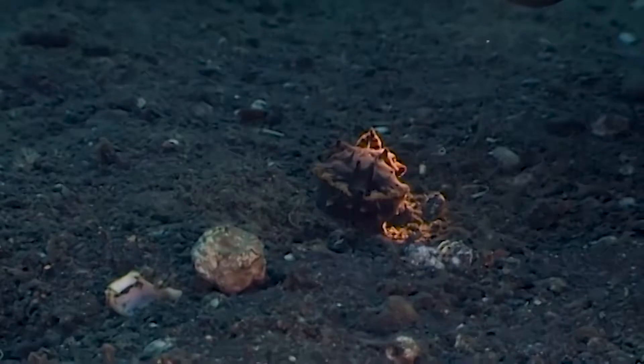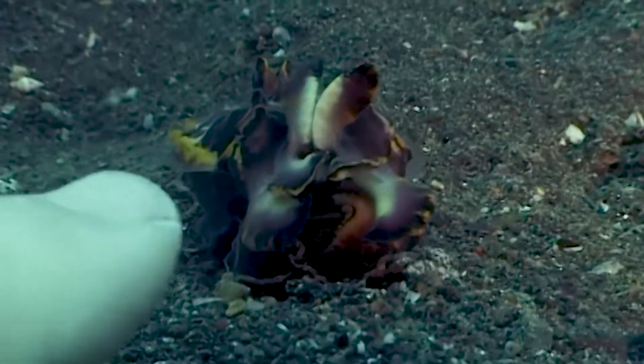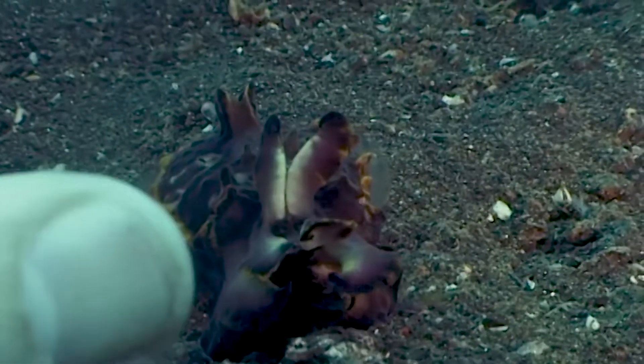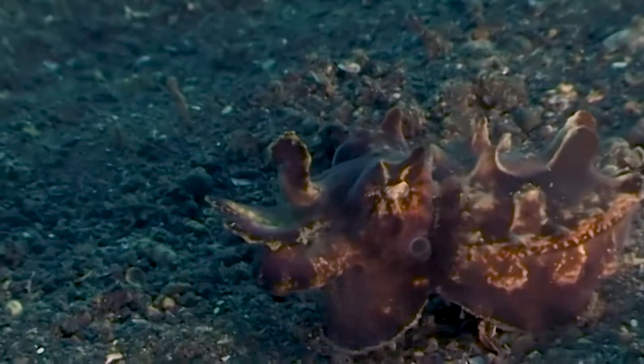This is one of my favorite creatures, the flamboyant cuttlefish. They're very small, hardly bigger than the top of my thumb. It's found all over the tropical Indo-Pacific, and this one's from Sulawesi, Indonesia.